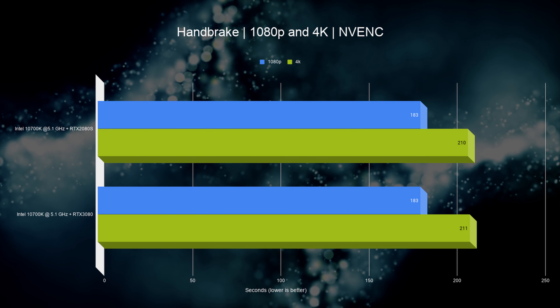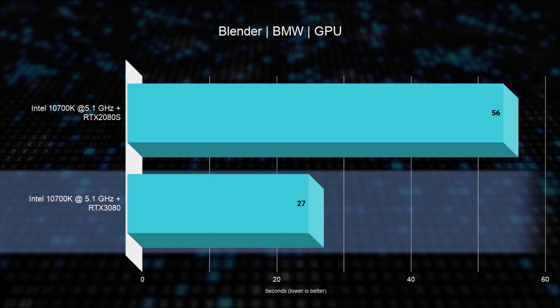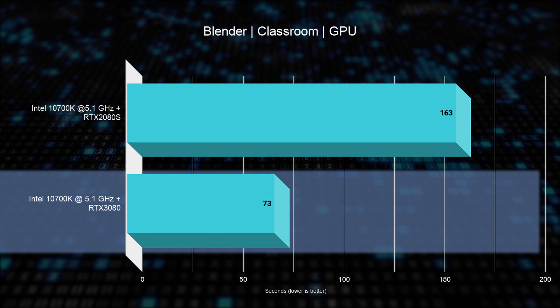We ran a few productivity tests. In Handbrake there is no difference in performance due to a CPU bottleneck. However, running Blender the results are astonishing — in the BMW test we more than halved the rendering times, and in the longer Classroom test the difference is even more prominent. This is where I can see the direct two-times improvement over the 2080. To be fair, it's actually much more than two times if we consider we're comparing against the 2080 Super, which is about 10% faster than the standard 2080.